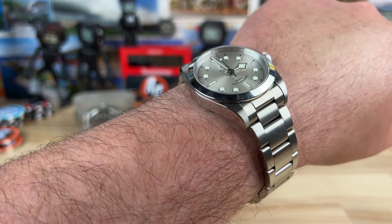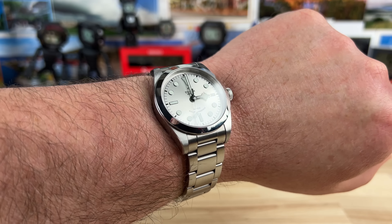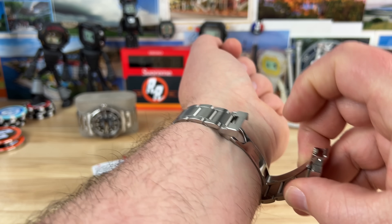Screw down crown, 150 meter water resistance. The crown action on this is spectacular — Tudor did a phenomenal job. It has a nice little pop to it, and then as you move it again after an initial pop, it pops even more and you can wind it in this position. It's very smooth — best winding feel I've ever handled. Pop it out one position, it hacks the movement so you can adjust the time. I would not be surprised if it has even greater than 150 meter water depth rating. Five-year warranty when you buy brand new at the AD.